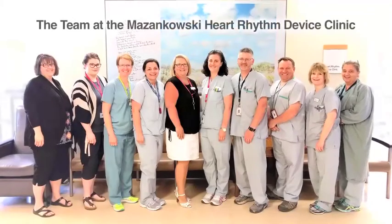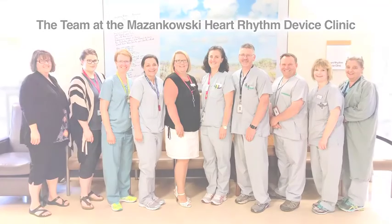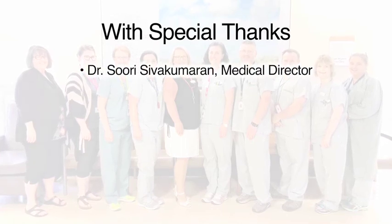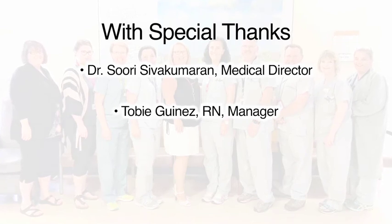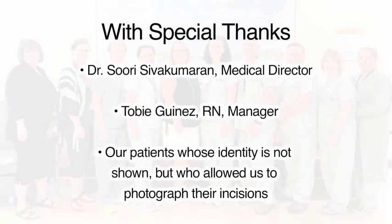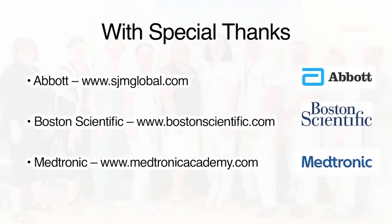This video was developed for you by the team of registered nurses at the Masinkowski Heart Rhythm Device Clinic. We offer special thanks to Dr. Sivakamaran, our medical director, for suggesting this project, and to Toby Guinez, our nurse manager, for her support and enthusiasm. We also appreciate our patients whose identity is not shown but who consented to allow pictures to be taken of their incisions. And a heartfelt thanks to Abbott, Boston Scientific and Medtronic for animations and pictures in this video.